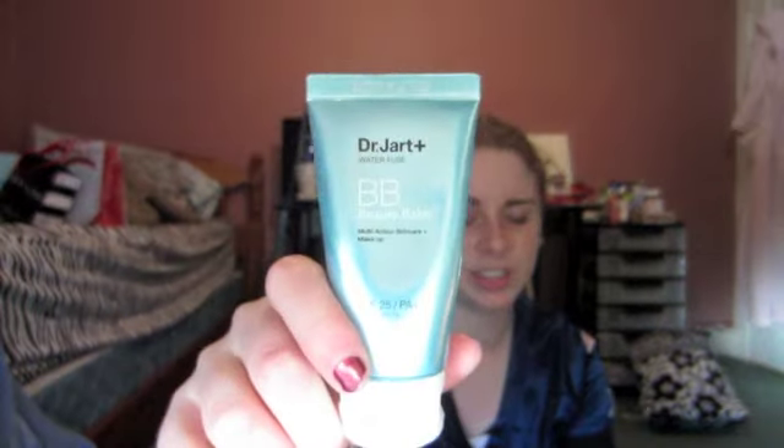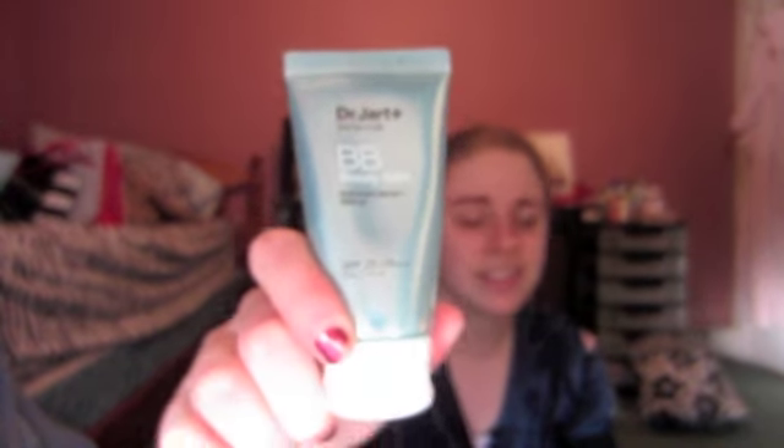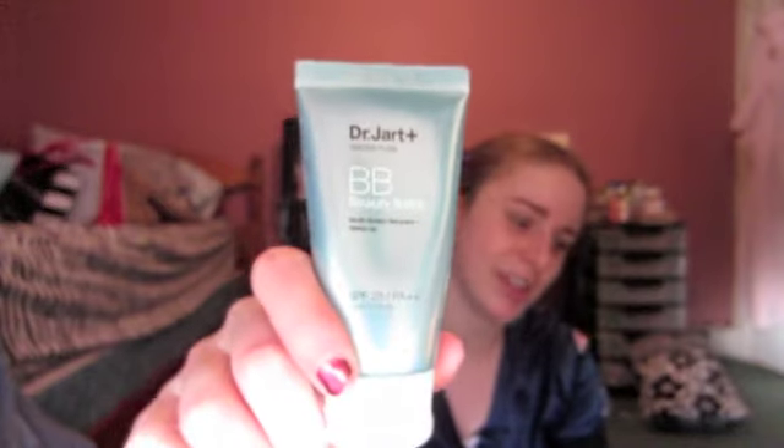My last two products of the month are face-related. I've been using my Dr. Jart Beauty Balm a lot more this month — just one little layer on my face with a little powder on top, and that's it. I discovered this in my Birchbox a couple of months back, got a sample, and decided to buy the full size. It's about $25 to $30 depending on where you get it. It's got SPF 25 in it and it's supposed to correct redness and spots. I just really like it.